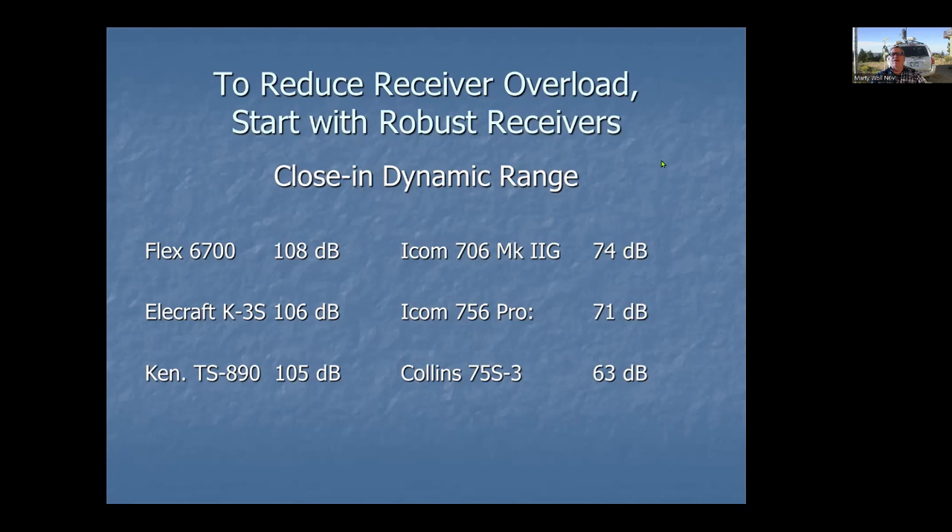Use the best rigs you can gather from your group — they will make a difference. One thing many people don't realize is that these radios are perfectly fine on their own. The problem is in a field day environment things are drastically different. People say 'my radio works wonderfully,' but that's when it's at home and not around four other radios.